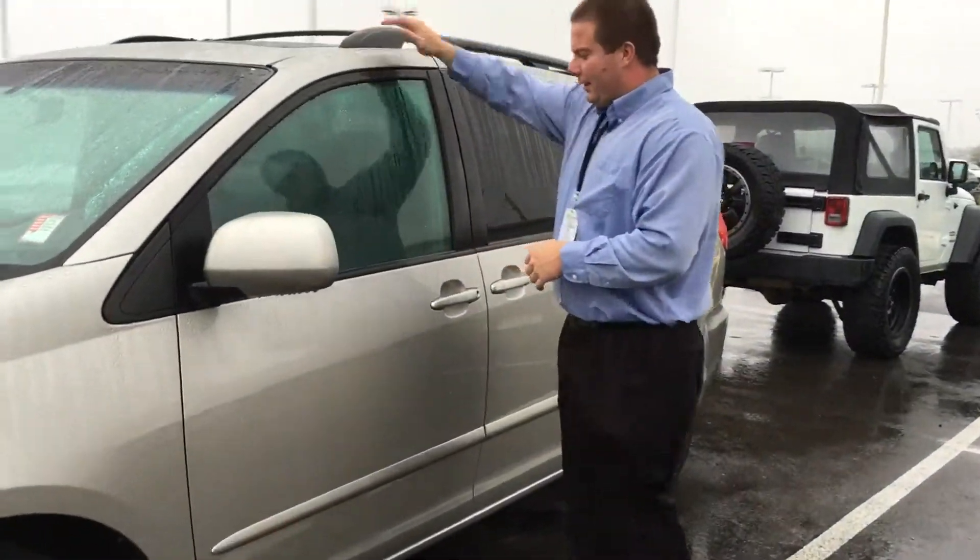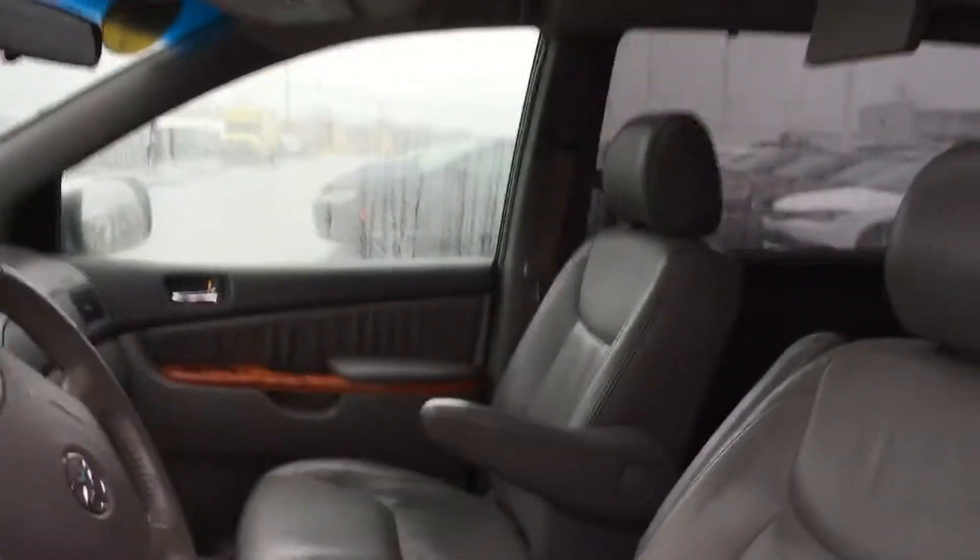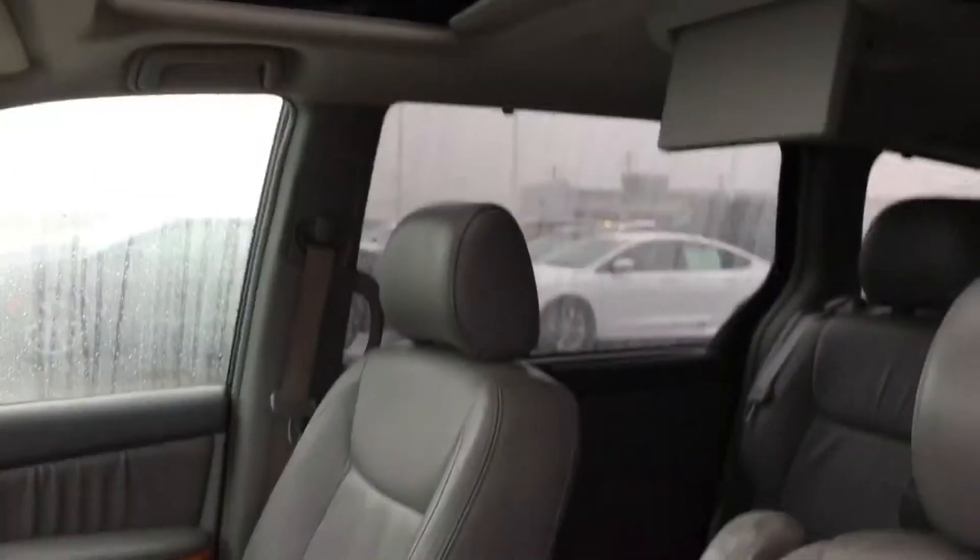It's got the sunroof — if you'll take a look inside, it's got the leather seating, it's got heated seats, rear entertainment. Just a really nice little van, you know, for the money for sure.